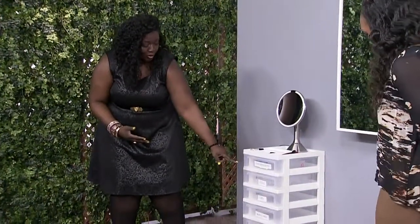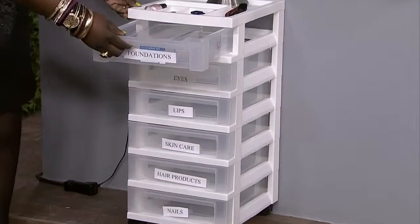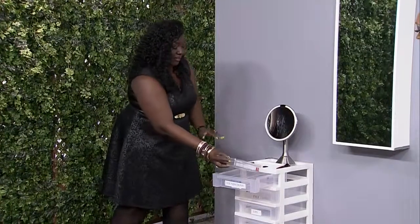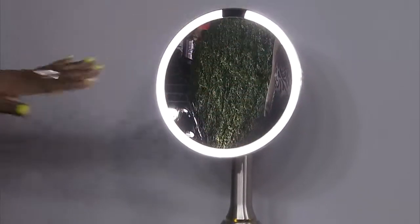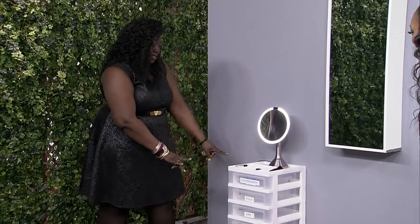So over here we have the rolling drawer. I've also labeled the drawer so you can put things in different categories. Inside, we have compartment boxes to further help categorize everything and keep it organized. Up top, we have a mirror — and this mirror lights up. So you can see what you're doing, and it has wheels on the bottom so you can wheel it into any room you see fit.